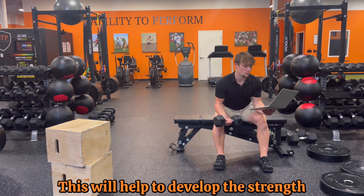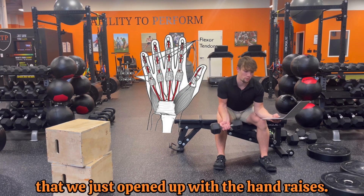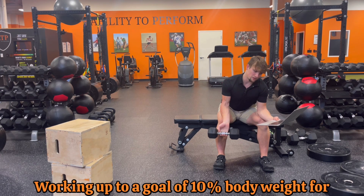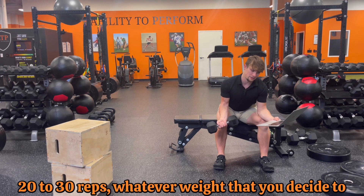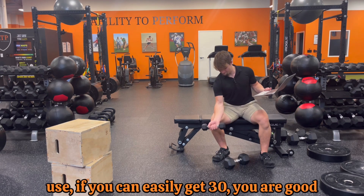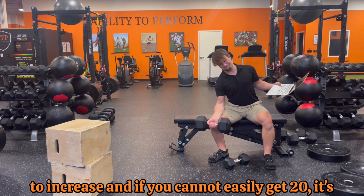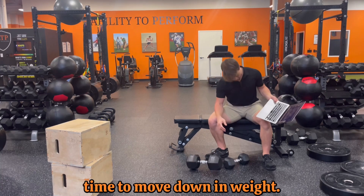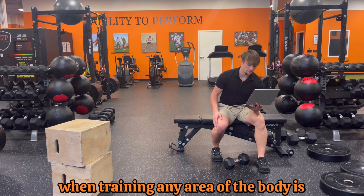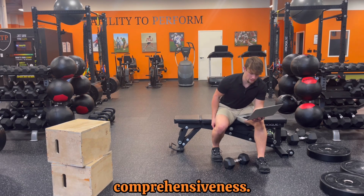Next, we want to work the long range of the wrist flexors to develop the strength of the tendons we just opened up with the hand raises, working up to a goal of 10% body weight for 20 to 30 reps. If you can easily get 30 reps, increase the weight; if you cannot easily get 20 reps, move down in weight. A good call when training any area of the body is also to target the other side for comprehensiveness.